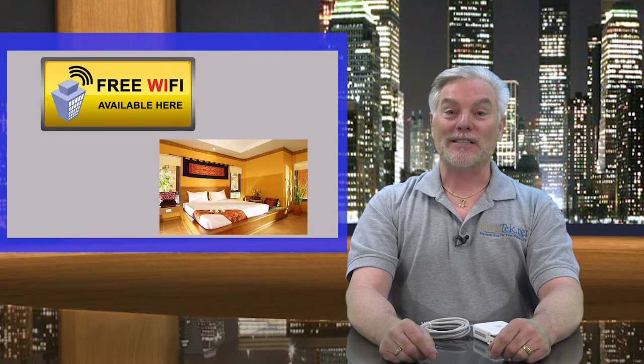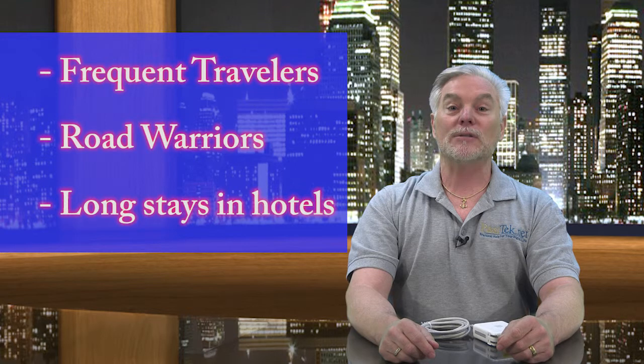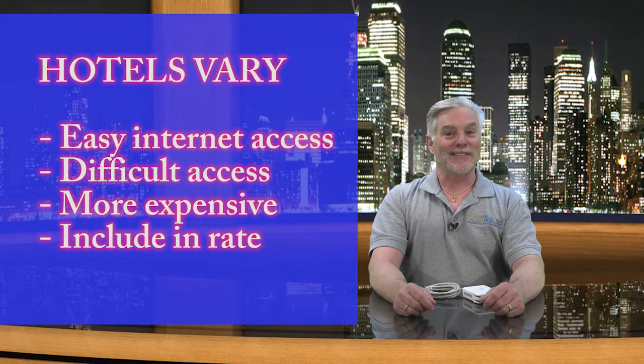Today's tip is about how business travelers can make using the internet in hotels easier. Frequent travelers, road warriors, and people who spend a lot of time staying in hotels have a continuing beef with the way hotels serve up internet access. The problem is that some hotels do things one way, some do things another way. Some make it easy to use the internet, and some make it hard.